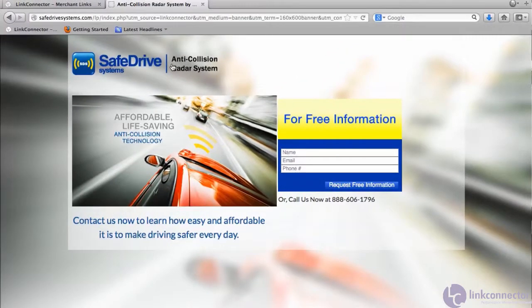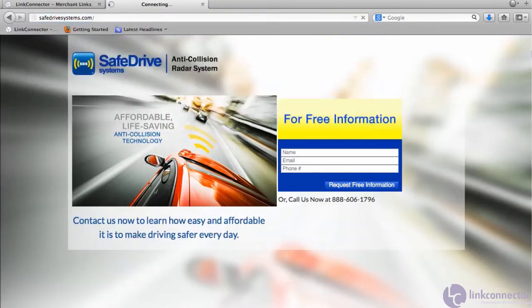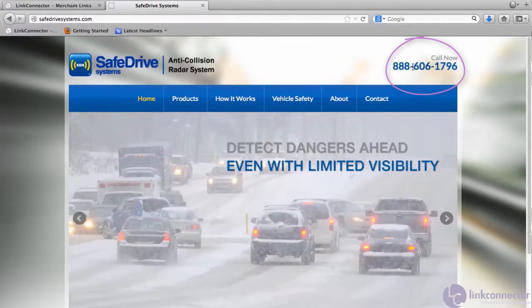Getting back to that 60-day cookie duration, let's take a look at the merchant's homepage, safedrivesystems.com. The first thing we're going to notice is our 1-800 number, and that 1-800 number is going to stay on that landing page for the merchant as long as that user's device is cookied.